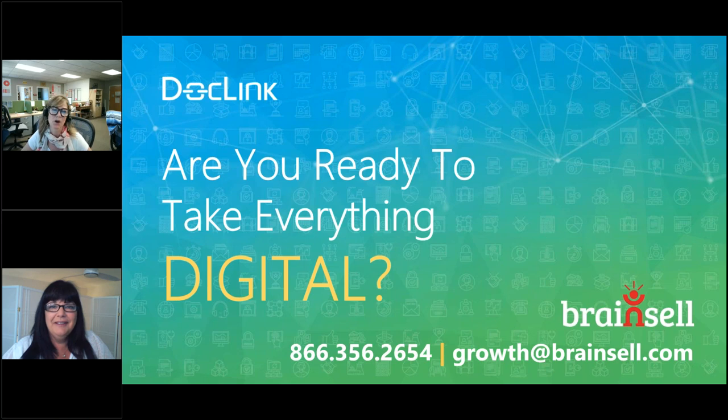Thank you so much, Perry Lynn, for a wonderful webinar. I think you hit a home run here. We hope everyone enjoyed it as well. Thank you so much, everyone, for your time. Enjoy the rest of your week, and we look forward to talking soon.